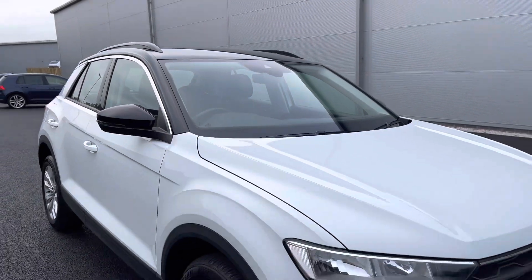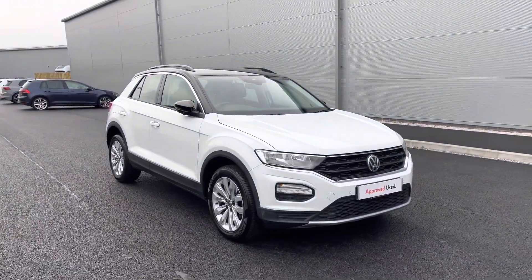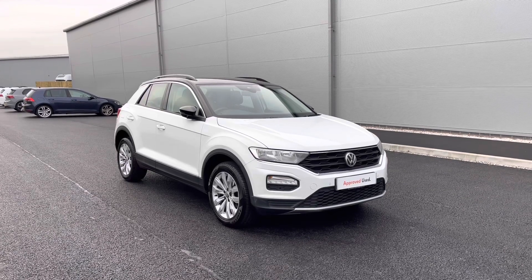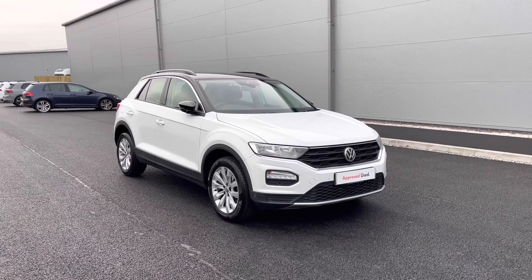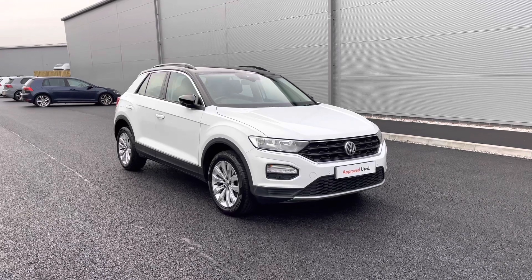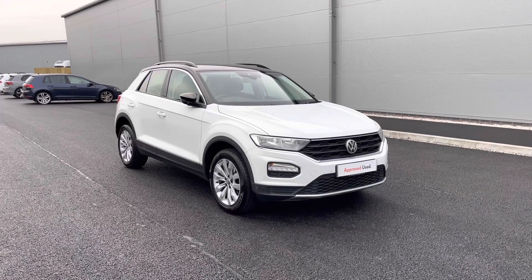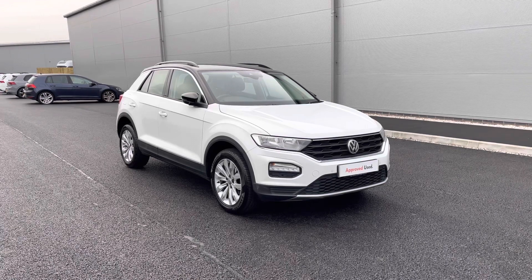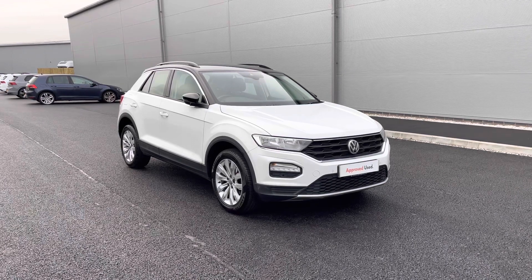Once again, thanks for watching. This has been the remarkable approved used Volkswagen T-Roc SE, currently available at Olden Volkswagen. It incorporates a minimum of two years Volkswagen approved used warranty alongside flexible finance packages. To get yourself a tailored finance quote or book yourself in for a test drive, please get in touch on 0161 825 8520 — we're more than happy to provide more information on this vehicle.